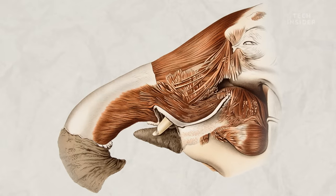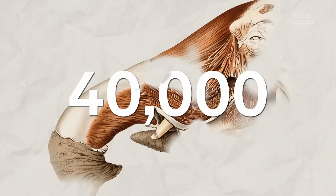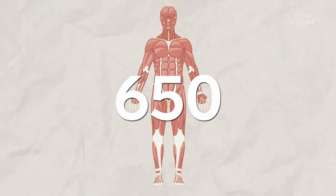And an elephant's trunk has a lot of them — about 40,000 — compared to around 650 muscles in the entire human body.